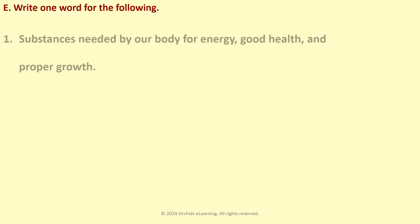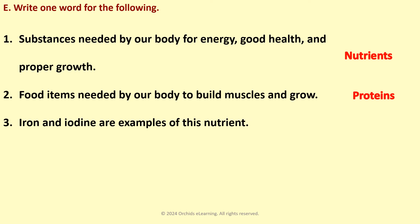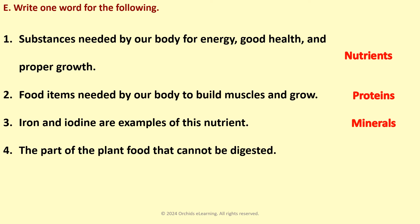Write one word for the following. Substances needed by our body for energy, good health, and proper growth — Nutrients. Food items needed by our body to build muscles and grow — Protein. Iron and iodine are examples of this nutrient — Minerals. The part of the plant food that cannot be digested — Fiber.